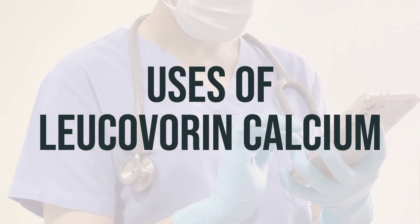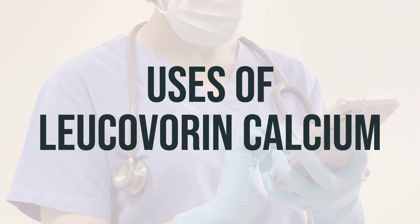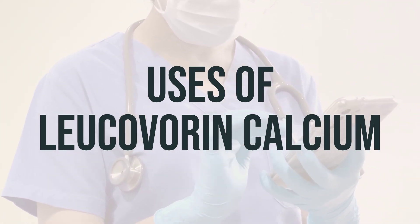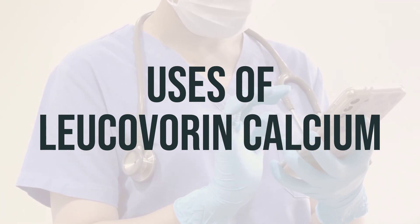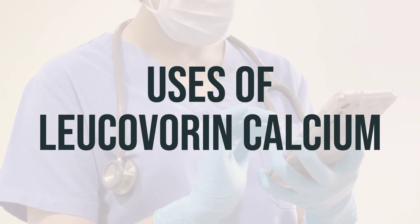Leucovorin calcium is a medication that is commonly used to address or prevent severe blood cell disorders like thrombocytopenia, neutropenia, and anemia, which are typically caused by specific drugs like folic acid antagonists such as methotrexate, trimethoprim, and pyrimethamine.